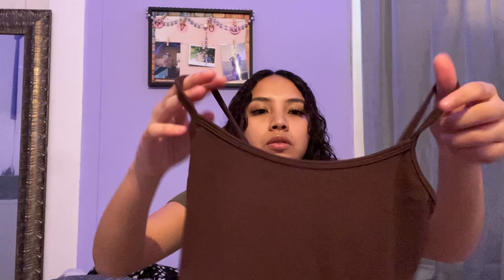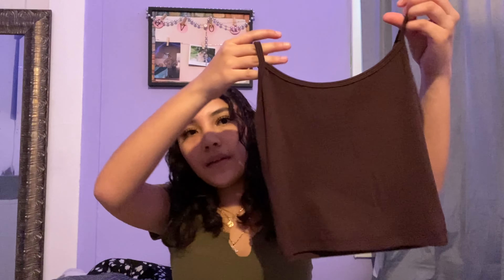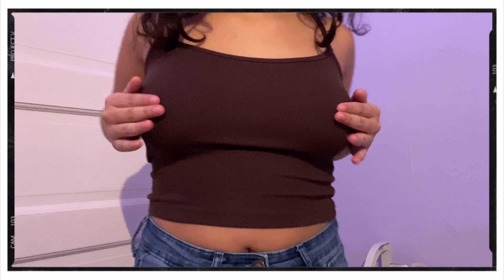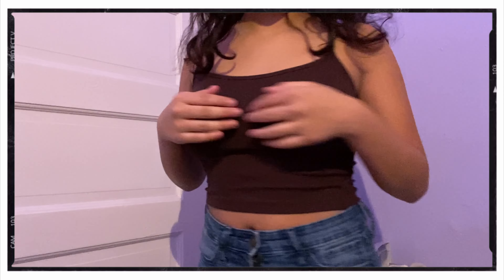The next thing is this brown tank top. I love tanks — just to wear out or to wear in. To be honest I'd be sleeping with tanks. It looks so small but it's so freaking cute. The color is so pretty. I'm starting to get into brown. Let's try it on. I've been really loving the color brown so this tank is so pretty.